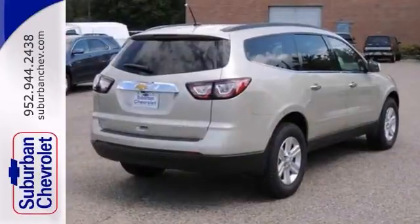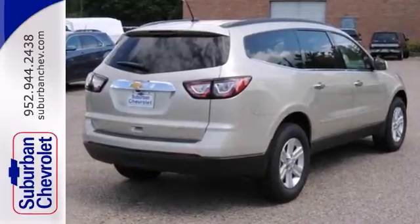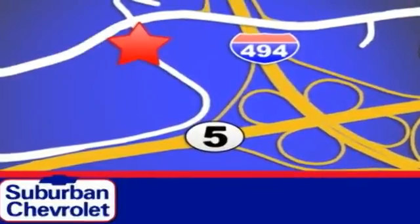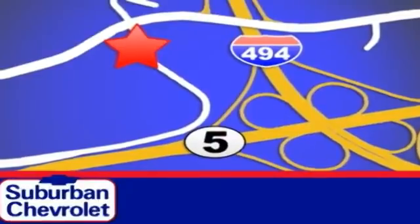Stop in and see it for yourself today. Stop in for a no obligation test drive and shop over 16 acres of inventory. We are conveniently located in Eden Prairie at Highway 494 and Highway 5.